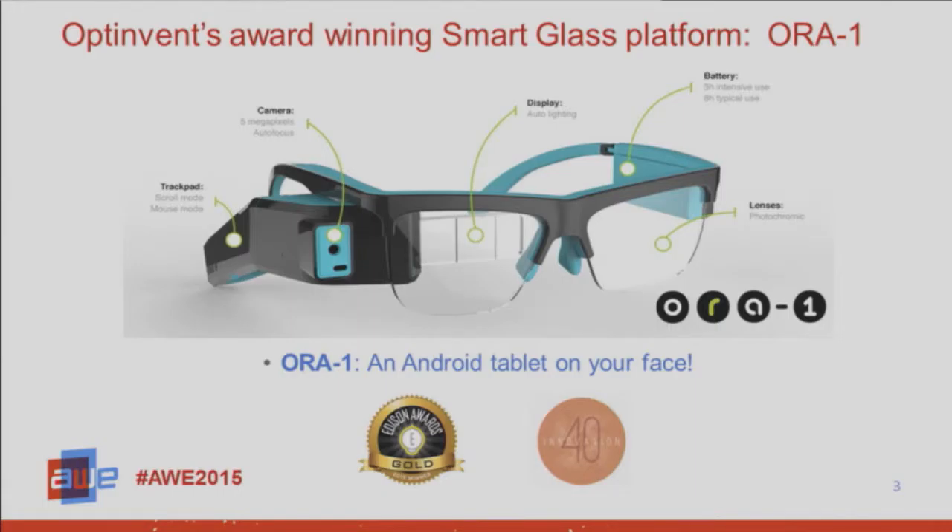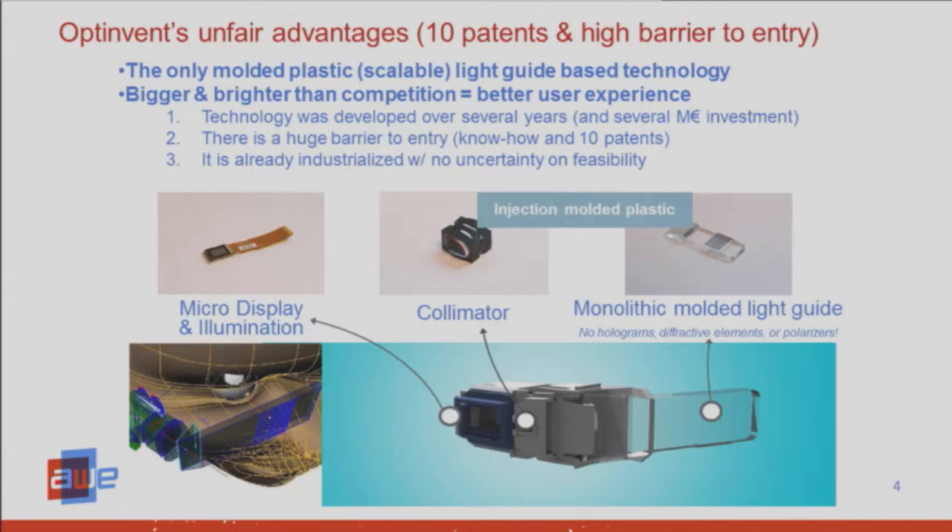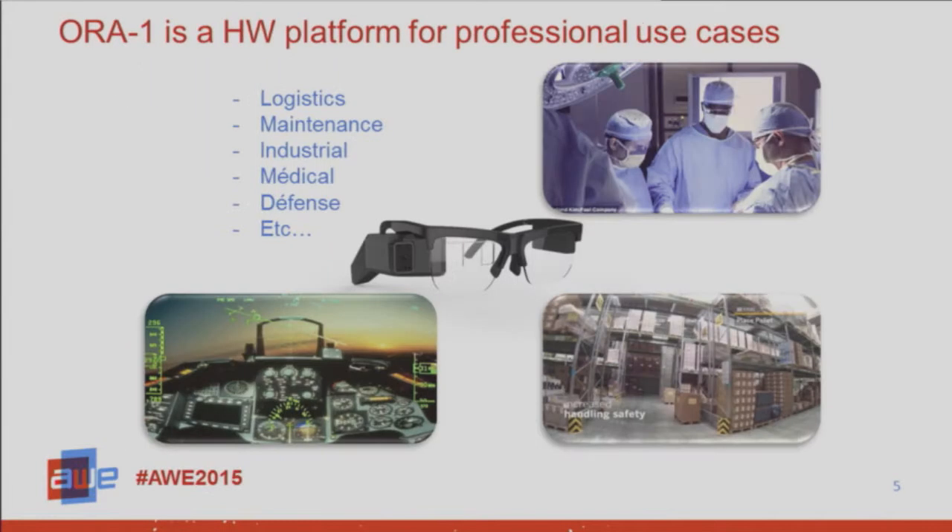The Aura 1 is our current product — it's shipping. And it's based on our patented and scalable light guide based technology. It's a completely transparent light guide based technology — the only one in the world based on molded plastic elements. Scalability and cost are key advantages here, as well as a brighter display and a much bigger field of view versus a lot of other light guide based technologies. It's patented, it's all plastic, so very robust and shatterproof.